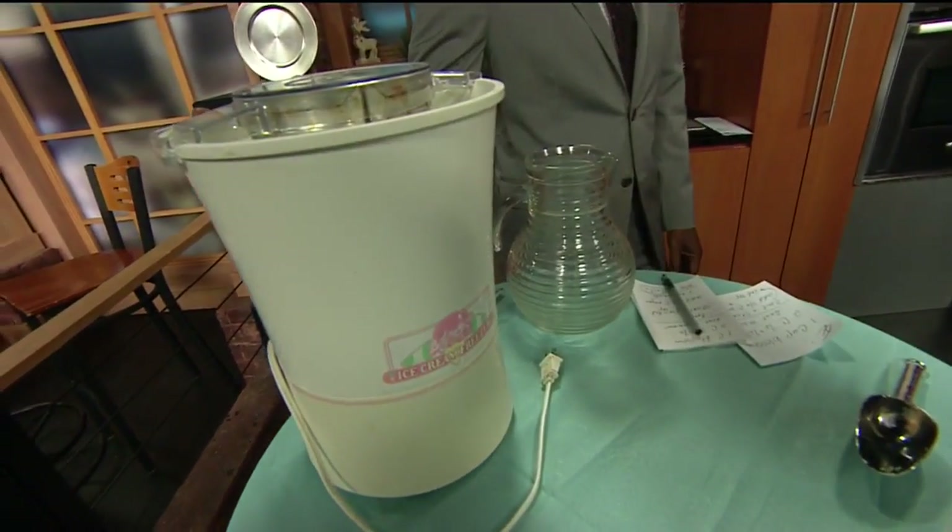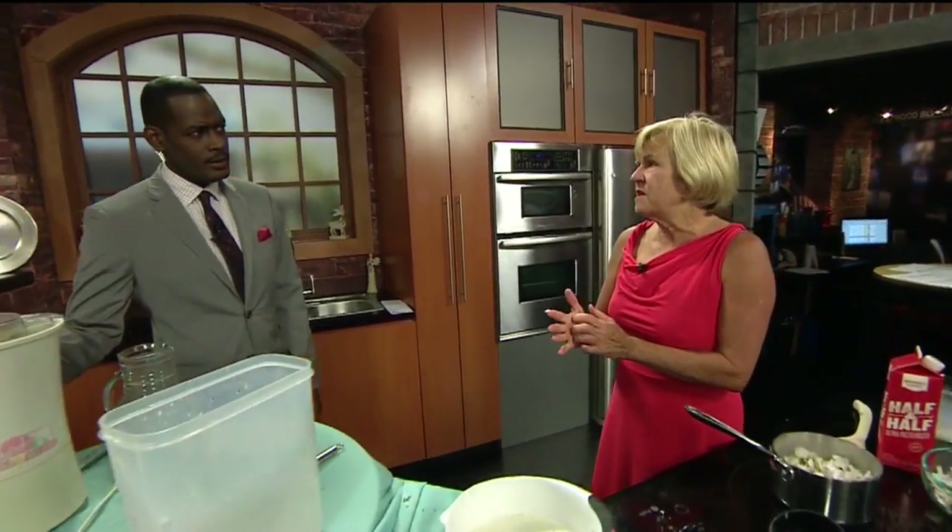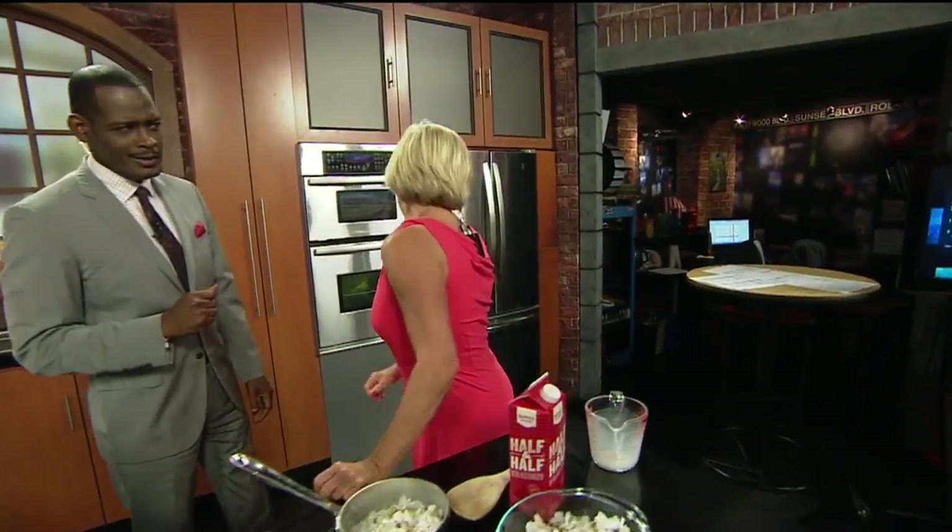And then put it in an ice cream maker. How long do we let this churn? About 20 minutes. That's it — it just depends on your own ice cream maker. You just follow the directions on your own ice cream maker. And by the magic of television, you have some to show us!